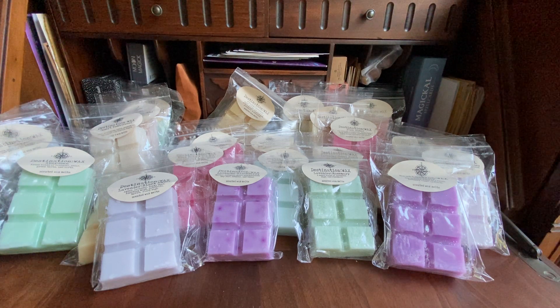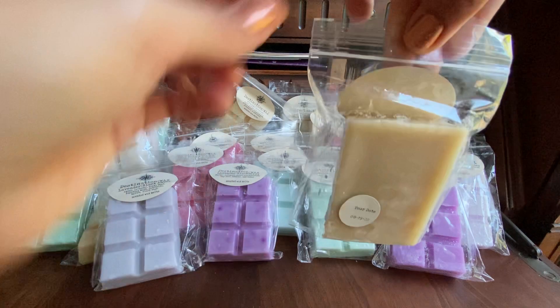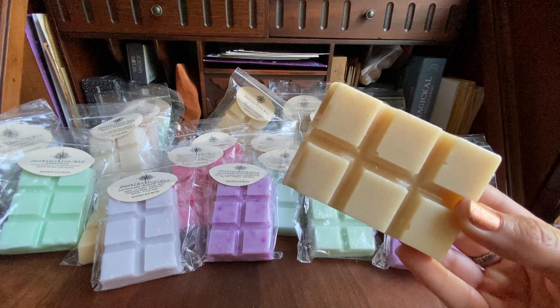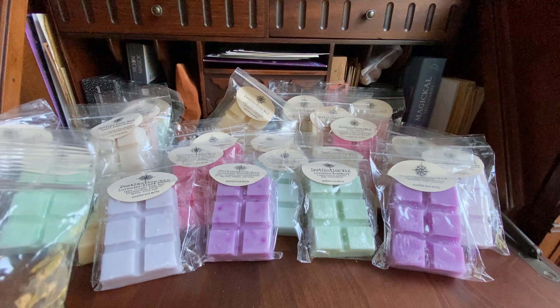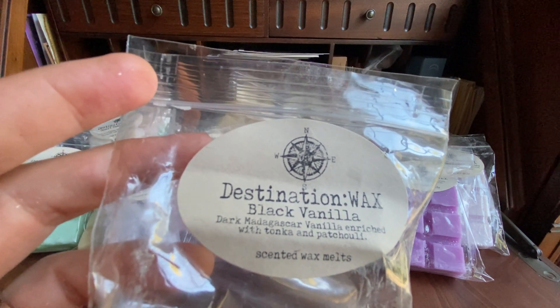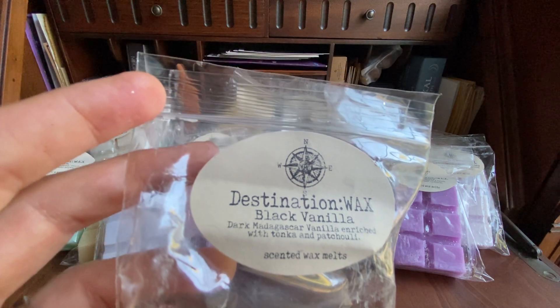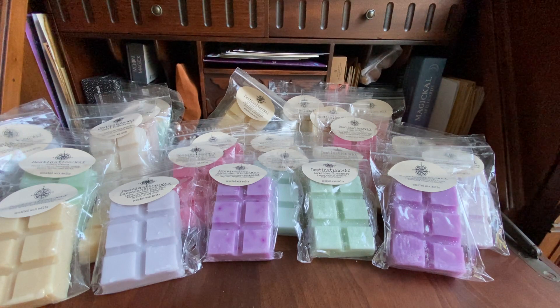Then the last one I have before the samples is Black Vanilla — dark Madagascar vanilla enriched with tonka and patchouli, pour date of August 19th — kind of a tan color with mica. Wow, that's very good. It definitely smells like Madagascar vanilla, and it almost has like a bourbon note to it. Very good. I'm gonna really enjoy that. Perfect for fall weather — I'll melt that on a cool fall night.